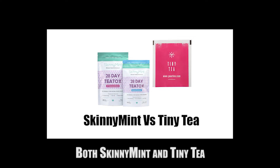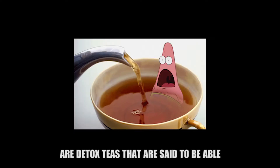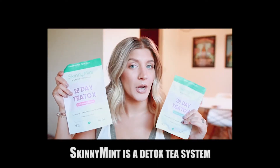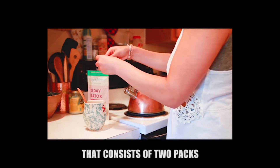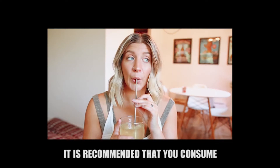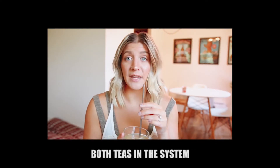Both Skinny Mint and Tiny Tea are detox teas that are said to be able to help you lose weight. Which one is better? Skinny Mint is a detox tea system that consists of two packs: the Morning Boost Tea and the Night Cleanse Tea. It is recommended that you consume both teas in the system.